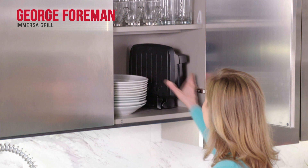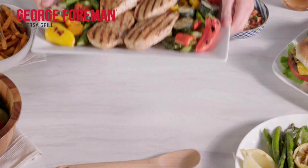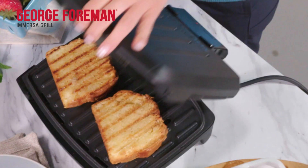It even takes up less cupboard space, too. The George Foreman Immerser Grill will be your go-to option for easy cooking and easy cleaning for your everyday cooking occasions, and it's a must-have for delicious desserts, too.